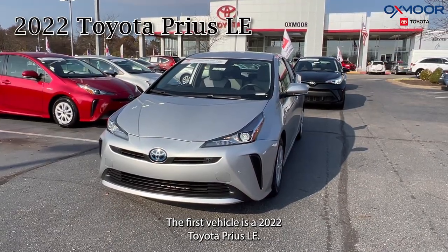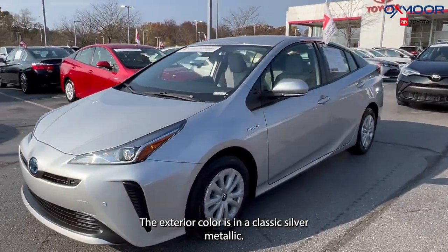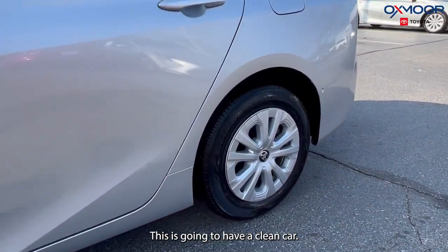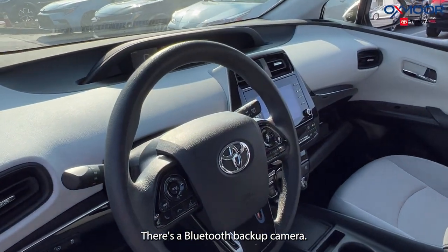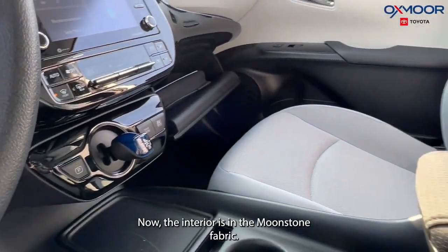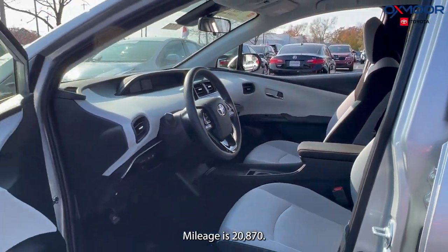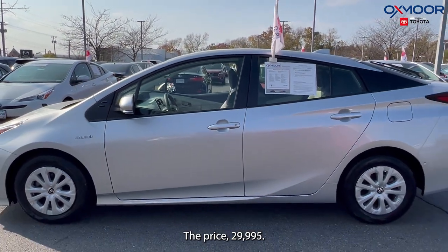Let's go ahead and start with the Prius right here. The first vehicle is a 2022 Toyota Prius LE. The exterior color is a classic silver metallic. This is going to have a clean Carfax, Bluetooth, backup camera, Toyota Safety Sense, and six speakers. The interior is in moonstone. The mileage is 20,870 and the price is $29,995.